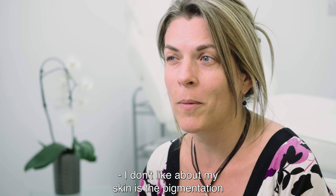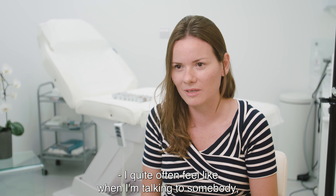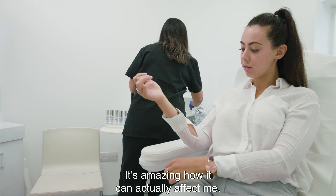The main issue with my skin is that I get acne, and what I don't like is the pigmentation I have on my neck. I quite often feel like when I'm talking to somebody, they're looking at my skin and seeing the imperfections. It makes me feel very self-conscious — it's amazing how much it can actually affect me.